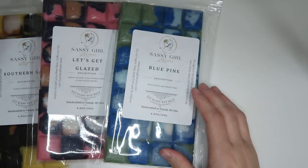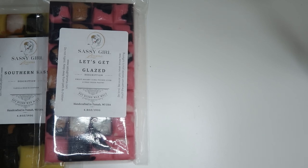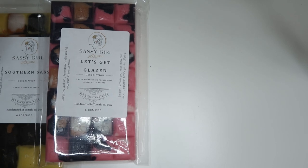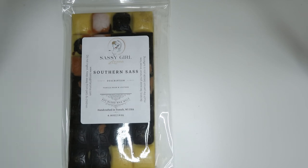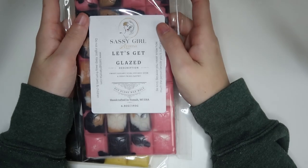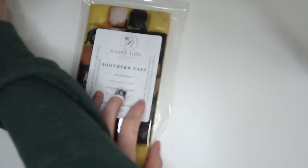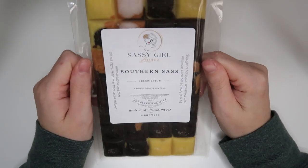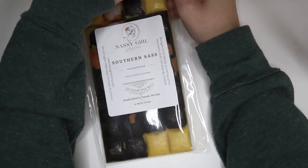Blue Pine is just blue sugar and sweet pine — a nice masculine Christmas scent. We have Let's Get Glazed, which is sweet sugary icing over deep fried pastry. This came broken but it's fine — this is one of my favorite things in the entire order, a nice sweet pastry scent. Then Southern Sass is vanilla bean and leather. My friend Andrea loves to tease me about liking leather scents, but I'm a southern sassy gal and I really like sweet leather scents. That's it for this portion!